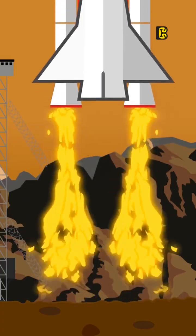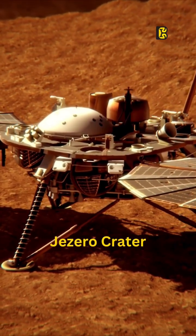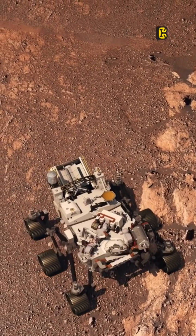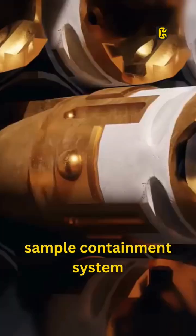Here's the plan. After launching the mission from Earth, the lander will touch down near the Jezero crater area, where NASA's Perseverance rover has already been busy collecting samples. Once the rover hands over the precious samples to the lander, it will pack them away into a sample containment system.